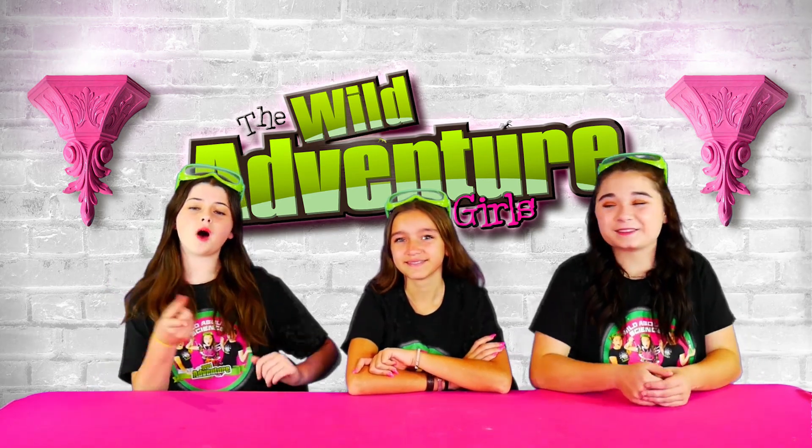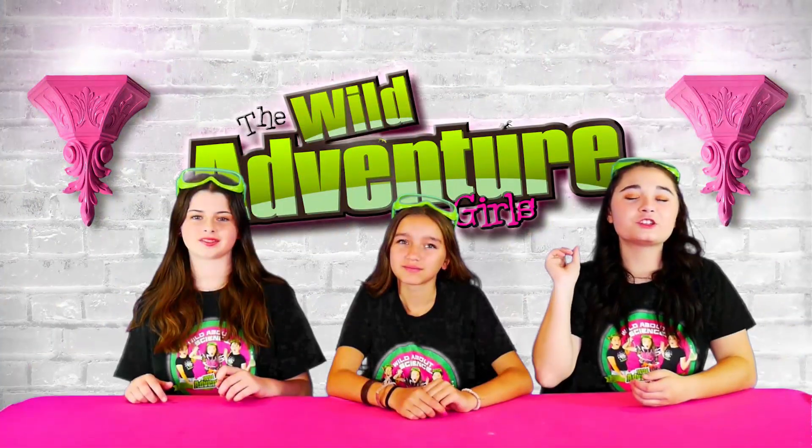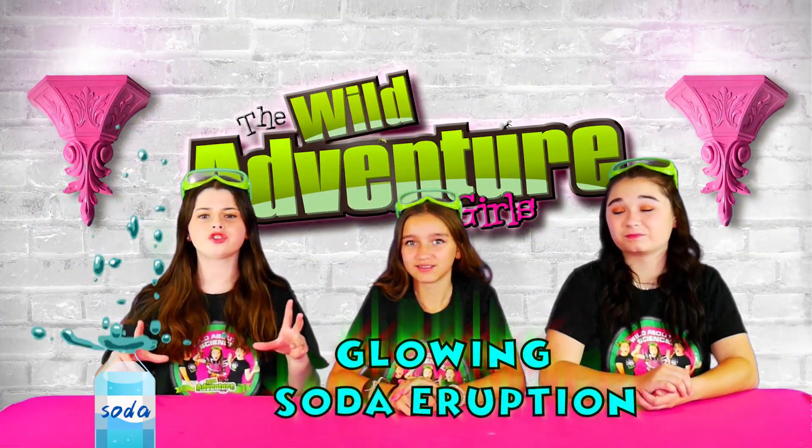Hi, we're the Y-Adventure Girls and welcome to our Y-Adventure Girls Explore Channel! Today we're going to show you how to make a super cool and really fizzy Glowy Soda Eruption!